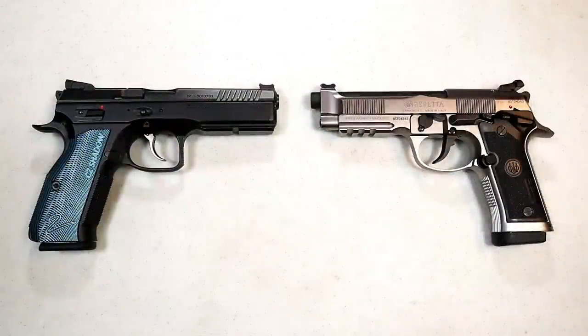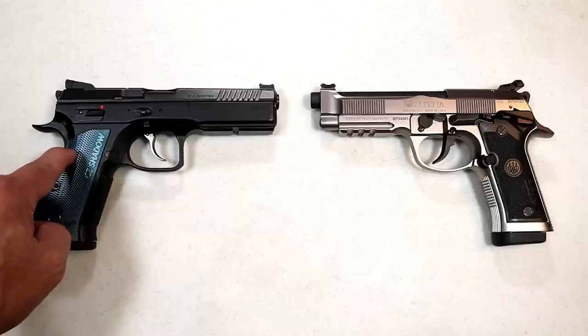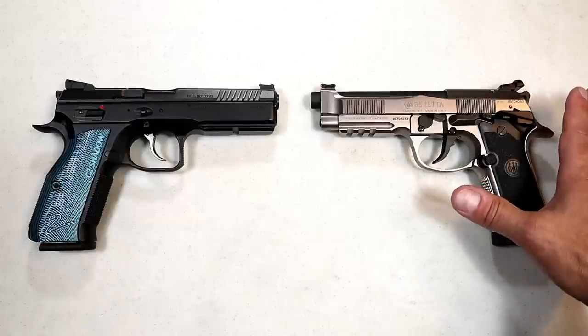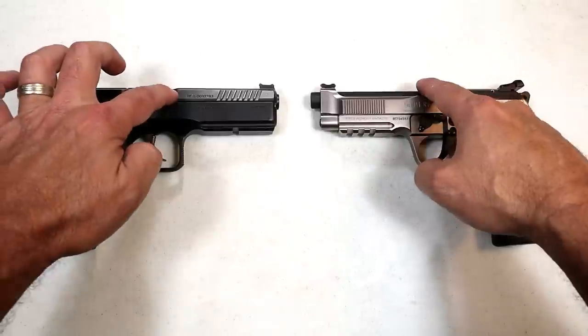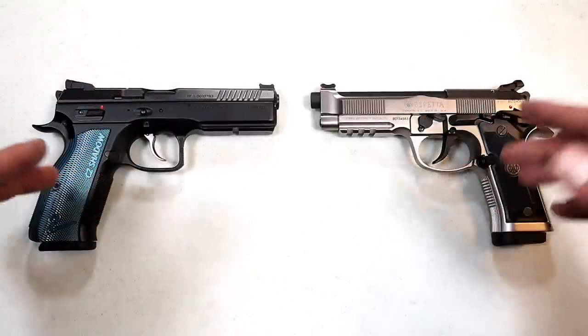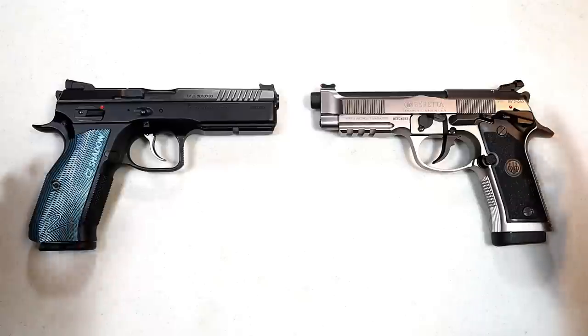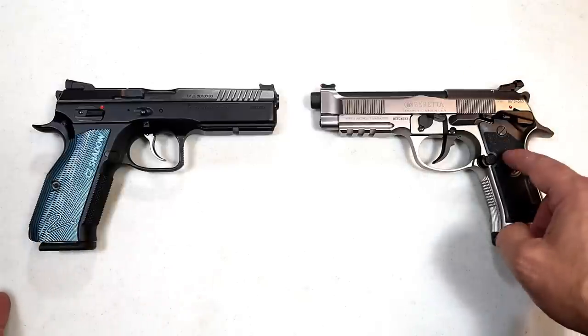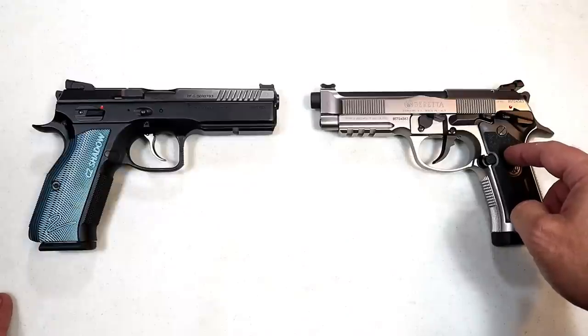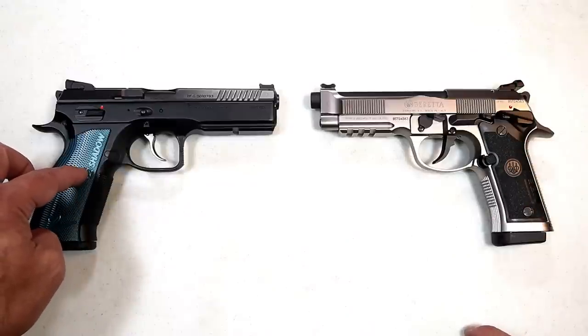Hey there friends, thanks for checking in. Today we're going to do a comparison with two of the finest nine millimeter handguns in today's market. Over here we've got the CZ Shadow 2 black and blue model, and over here we've got the Beretta 92X Performance. Both have a 4.9 inch barrel, all steel frames, and are double action single action pistols. Both are incredible shooters, but all that comes at a cost — the 92X Performance has an MSRP of $1,499 and the CZ black and blue model has an MSRP of $1,359.